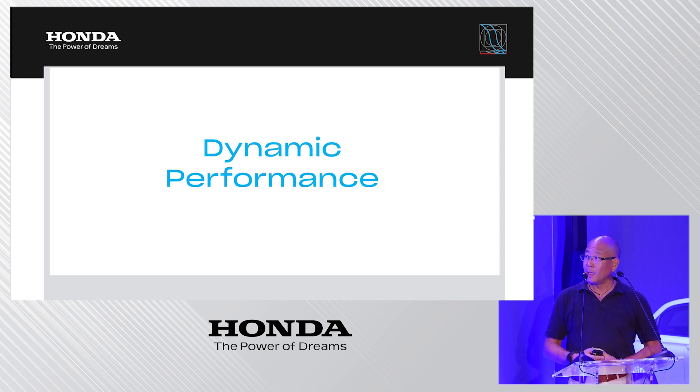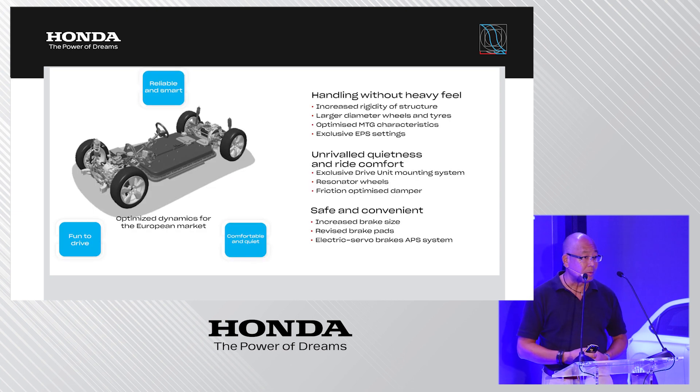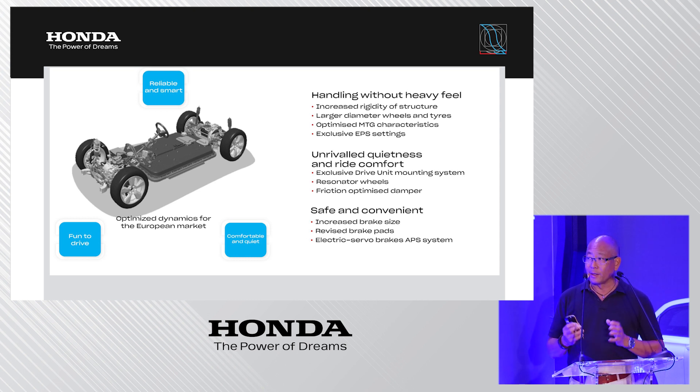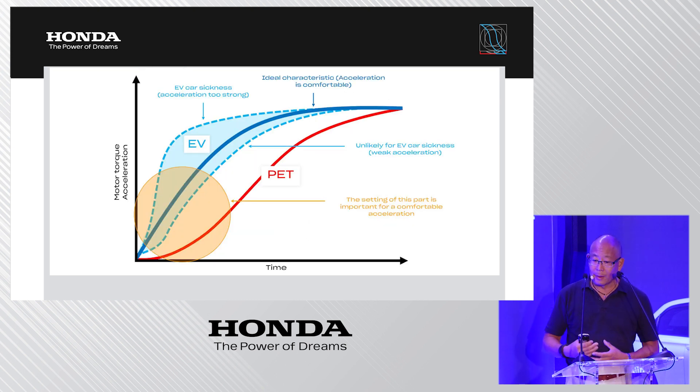The concept and aim for dynamic performance is to provide a very handy, agile, light-footed driving feel so that you don't have the sensation of driving a heavy battery electric vehicle. Several measures have been implemented to achieve this. The main aspect is lowering the center of gravity, which always contributes to dynamic behavior. The tendency toward motion sickness in electric vehicles has also been carefully addressed.